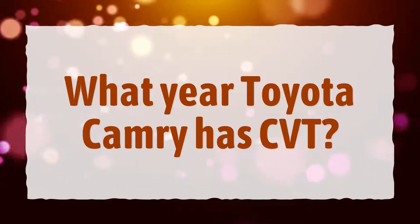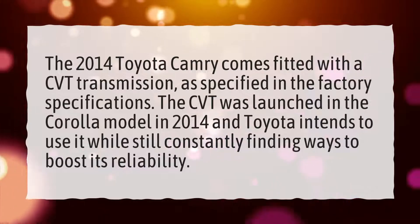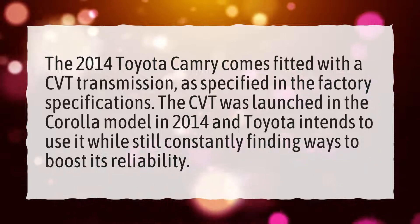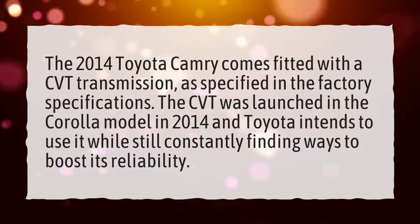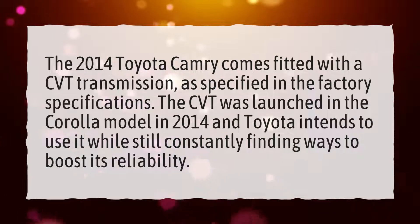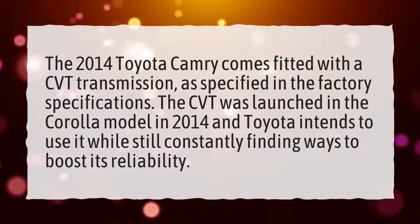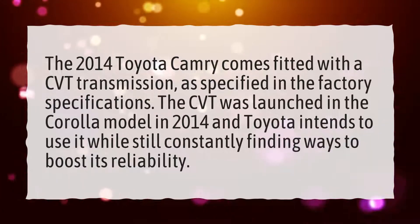What year Toyota Camry has CVT? The 2014 Toyota Camry comes fitted with a CVT transmission, as specified in the factory specifications. The CVT was launched in the Corolla model in 2014, and Toyota intends to use it while still constantly finding ways to boost its reliability.